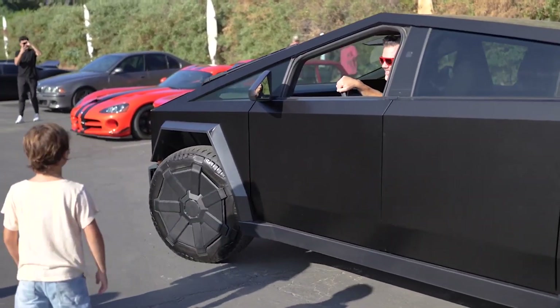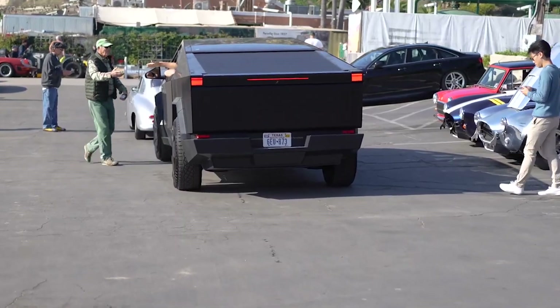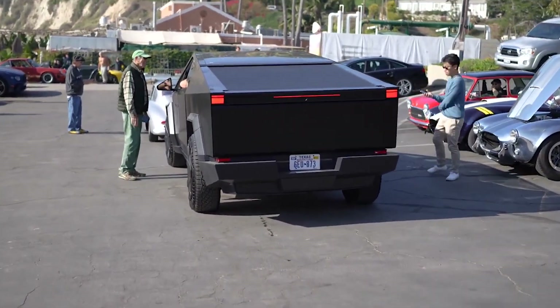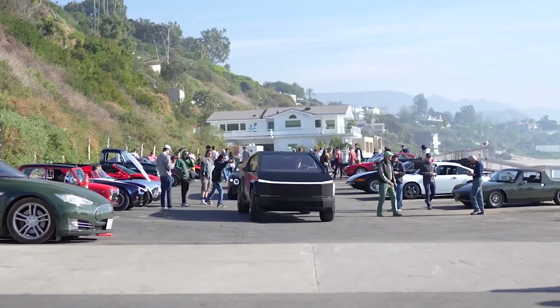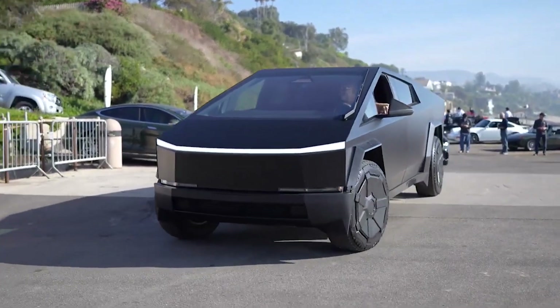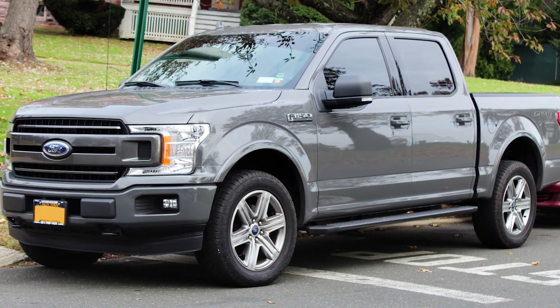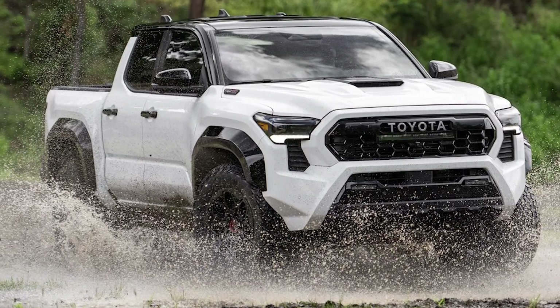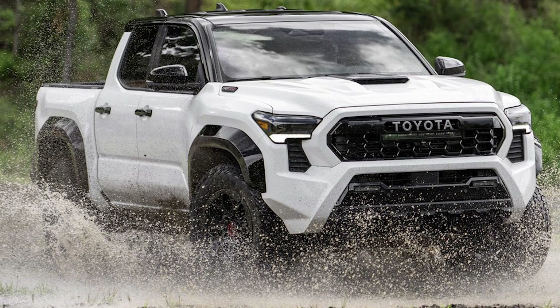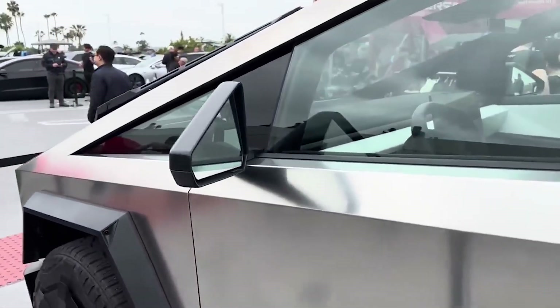The length, width, and bed length are all about what we've seen before, and a photo of a 14-50 outlet in the bed matches other photos we've seen, so these leaks are worth discussing. At 18.6 feet, or 223 inches long, the Cybertruck is significantly shorter than many trucks on the road. The full-size Ram 1500 and F-150 Lightning are around 230 inches long. The mid-size Toyota Tacoma with the 6-foot bed is 225 inches, and the Rivian R1T is 217 inches. This matches TFLEV's analysis of the Cybertruck as being somewhere between mid and full-size.